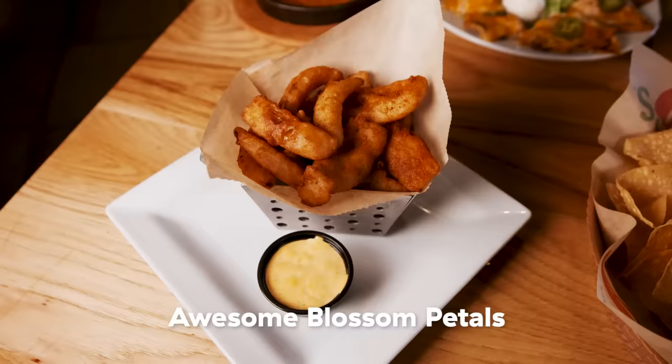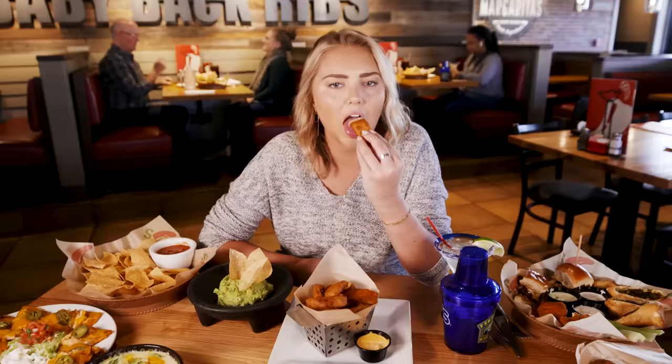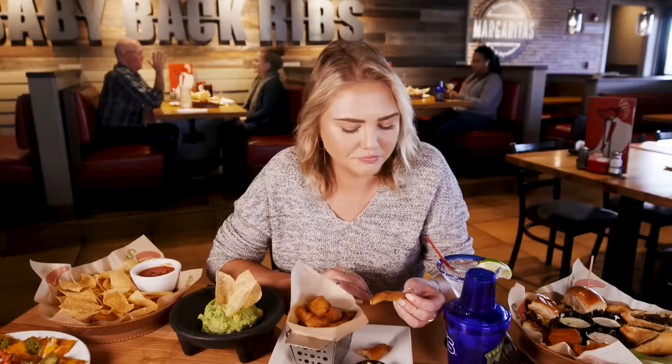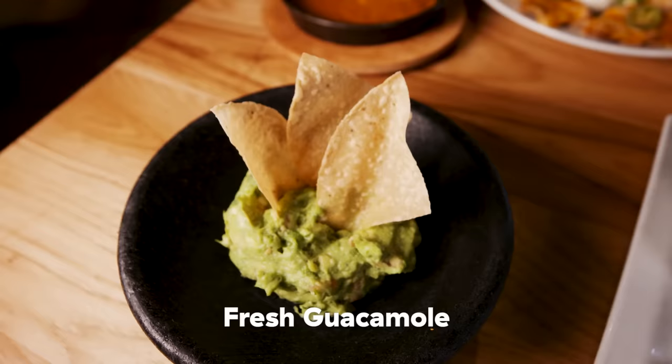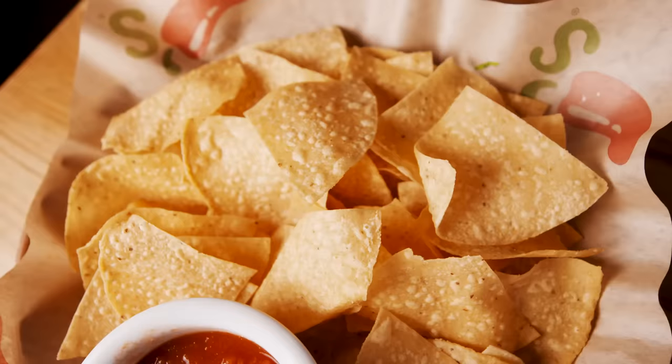We also have the onion blossoms — the fried onion petals. They were a blossom and now they're a petal because they took them apart. Oh, it's much sweeter than I expected. It's oddly a little bit sweet — they said it was a Cajun Southwest seasoning. But then the sauce has the perfect amount of kapow, so it all levels out together. We also have tableside guac. These chips have the best sound ever. It tastes like very fresh, traditional guac.